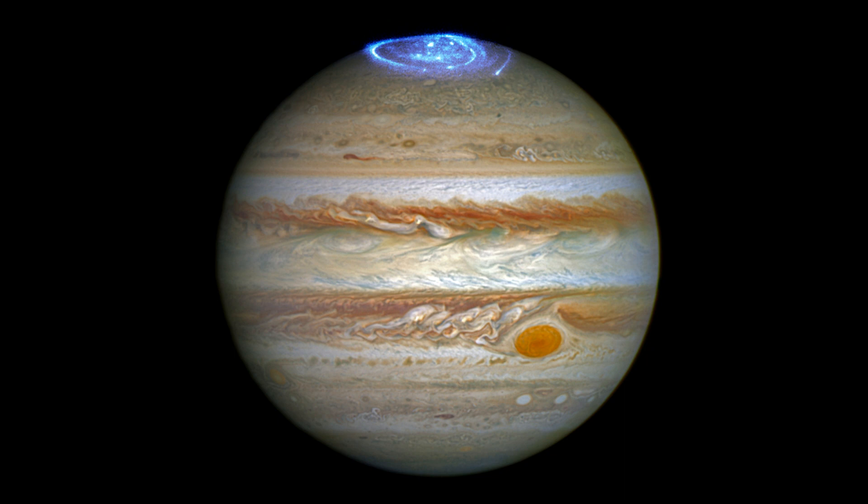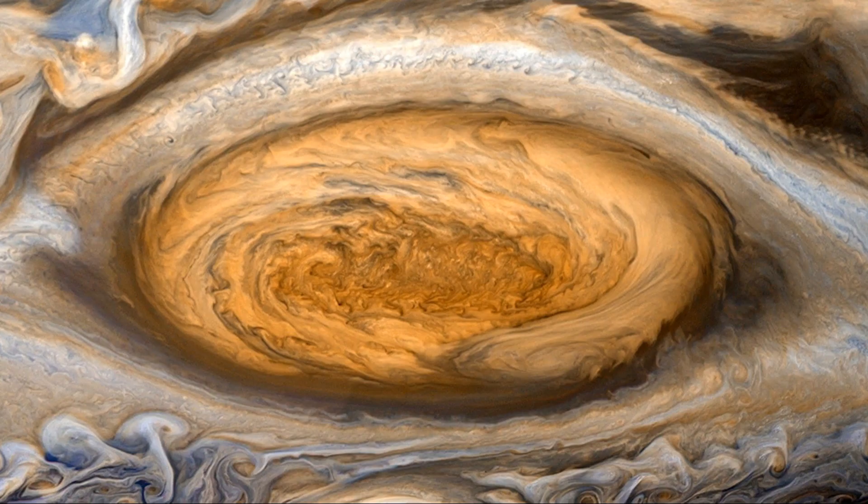Next up on our trip through the solar system is Jupiter. Jupiter is the largest planet, having two and a half times the mass of all the other planets combined. However, because it spins so rapidly, a day lasts just under 10 hours. Jupiter has an enormous storm, big enough to fit a couple of Earths, called the Great Red Spot. This storm has been raging for at least 350 years.